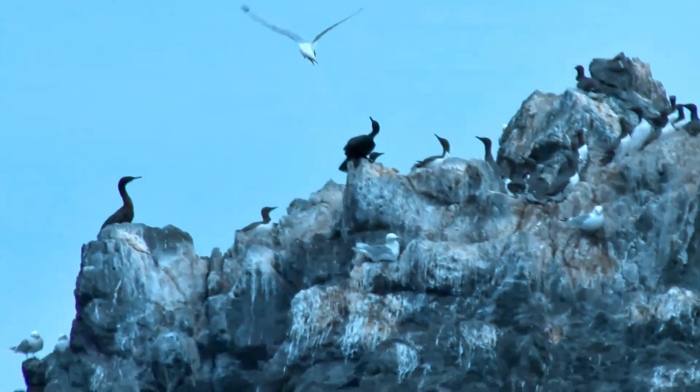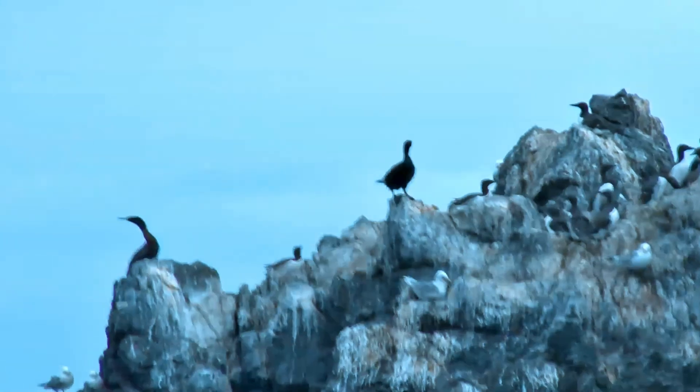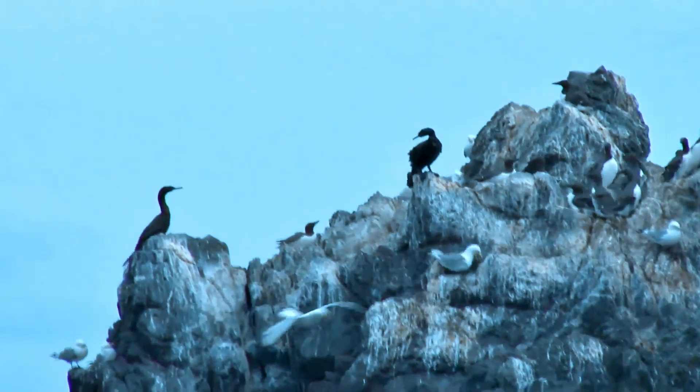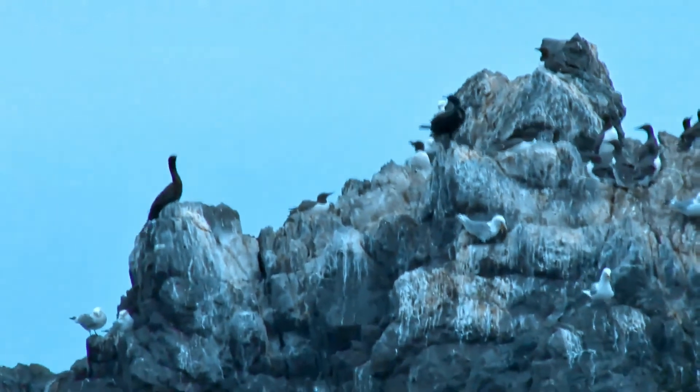This seabird lives along the coasts of the northern Pacific; during winter it can also be found in the open ocean. Pelagic cormorants have relatively short wings due to their need for economical movement underwater, and consequently have the highest flight costs of any bird.